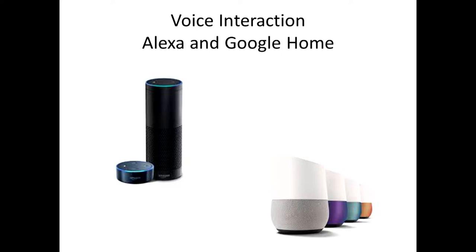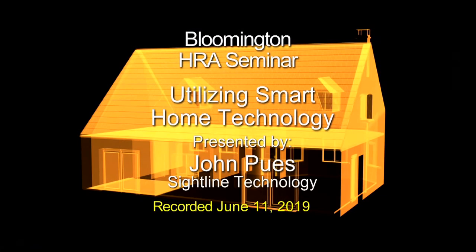Moving on to voice interaction — Alexa and Google Home are the two big players in the market. We still have Siri with Apple HomeKit, but that's really small in the marketplace; it's these two that are leading the pack. They have a whole string of compatible devices — you can lock and unlock your doors, link to your thermostat to change settings or turn the HVAC off, link to your security system, link to just about anything these days. The home of the future is pretty much here now.